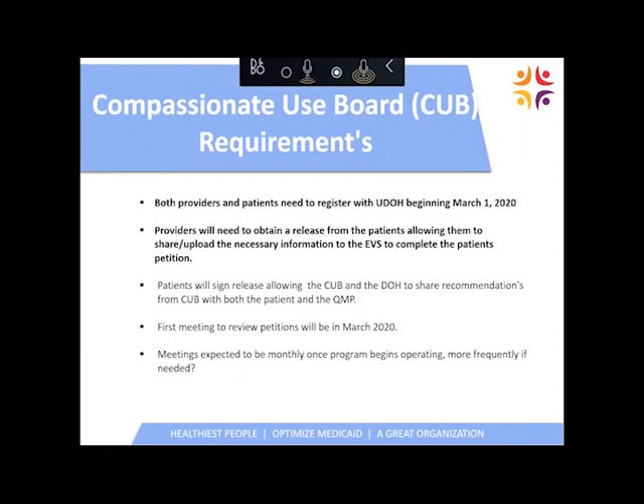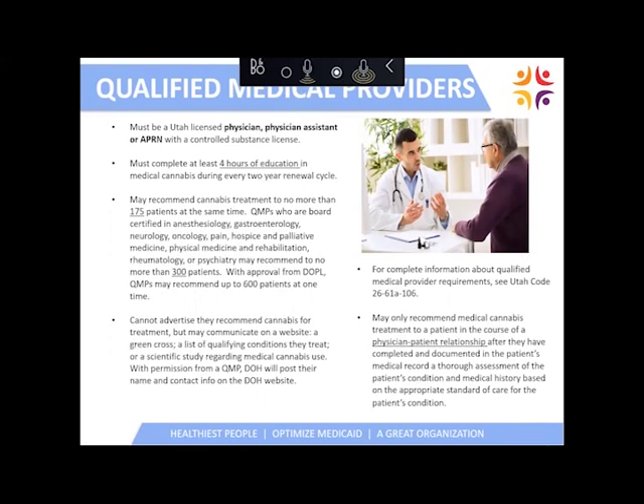The qualified medical providers slide has a lot of information, so I'd encourage you to read the whole slide. In order to be a qualified medical provider in the state of Utah, you must be a licensed physician, physician assistant, or APRN, licensed in Utah and have a controlled substance permit in Utah. You will also need to complete four hours of continuing medical education approved by the Department of Health. You can go to our website and drill down under continuing medical education to find a list of the four approved sources. Primary care physicians, physician assistants, and APRNs are limited to 175 patients at a time on medical cannabis.